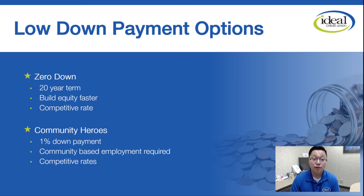Other low down payment options: we have a zero down payment option. Most mortgages are 30 years, but the zero down is actually a 20-year term, so you're building equity a lot faster. It's got a really good interest rate as well, and it's great for members who want to pay off their mortgage faster or don't have a lot of money down. The other low down payment option is the Community Heroes program — a community-based employment requirement. You have to be part of law enforcement, a firefighter, a public school teacher, or a nurse to qualify. This allows you to put just 1% down, which is a huge difference from 5%, and we've got really competitive interest rates for the Community Heroes program as well.